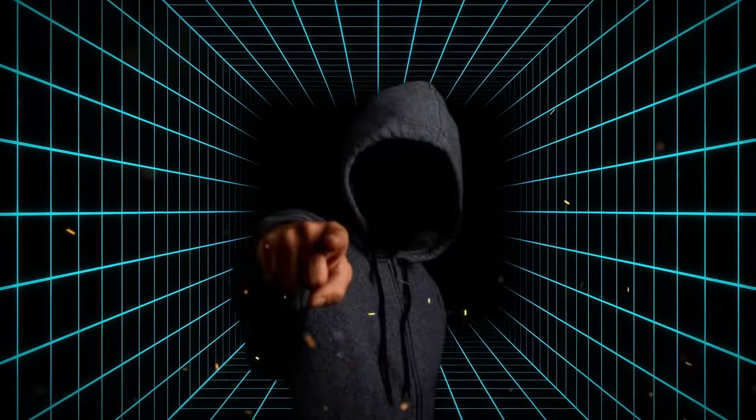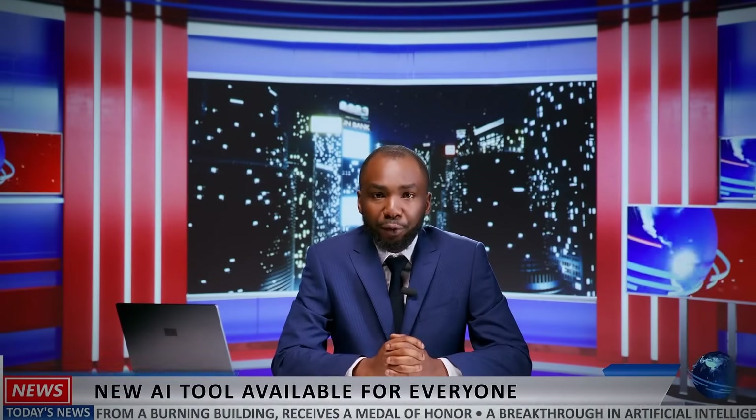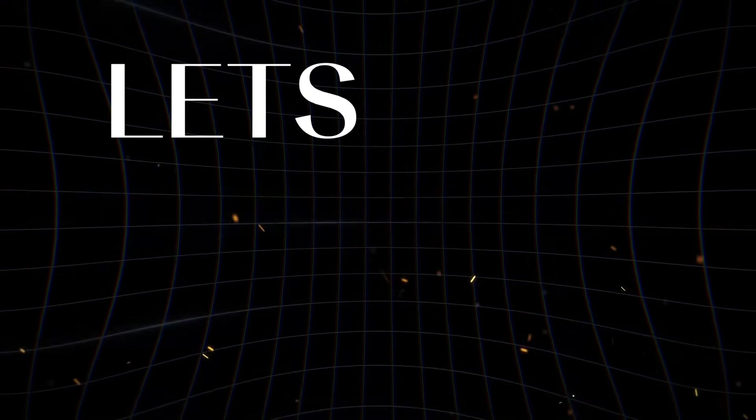In this video, I'm sharing with you eight mind-blowing AI tools that won't cost you a single penny. These tools are completely free and they're going to change the game for you. Let's jump right in.